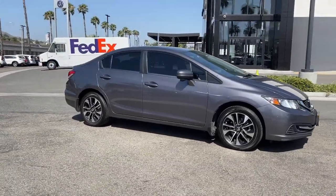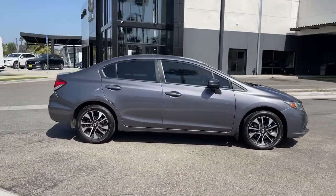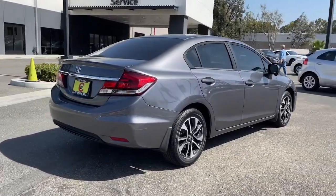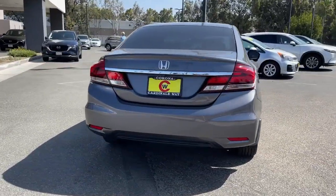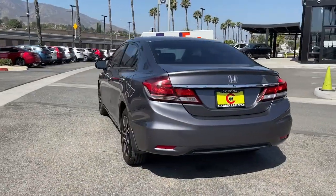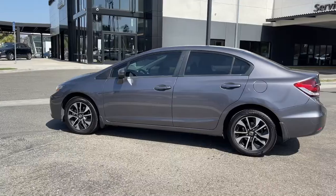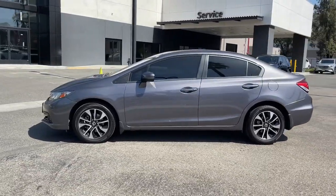Get a feel for the 2014 Honda Civic. With less than 110,000 miles on the odometer, this vehicle provides excellent value. Presenting the Honda Civic Sedan, the iconic, sophisticated compact that sets the standard for comfort, reliability, performance, and efficiency.